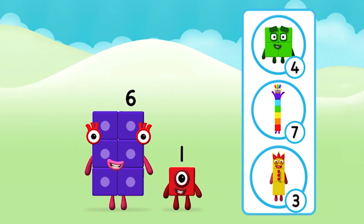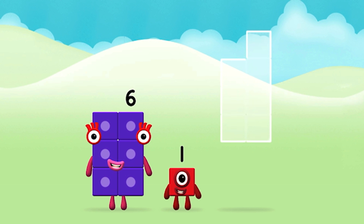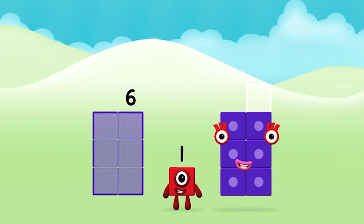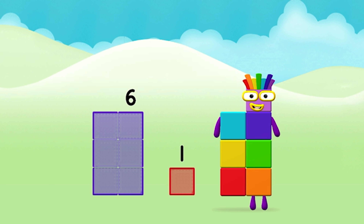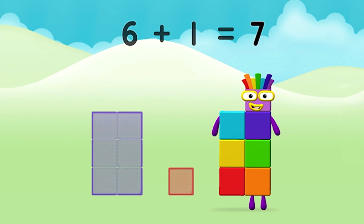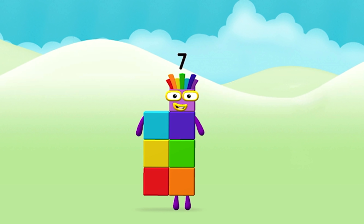Which number block do you think adding these together will equal? Great! Add the number blocks together. Six plus one equals seven. Super, you made number block seven!